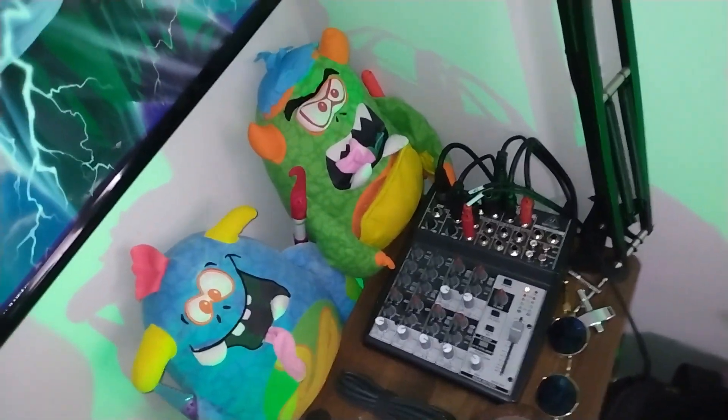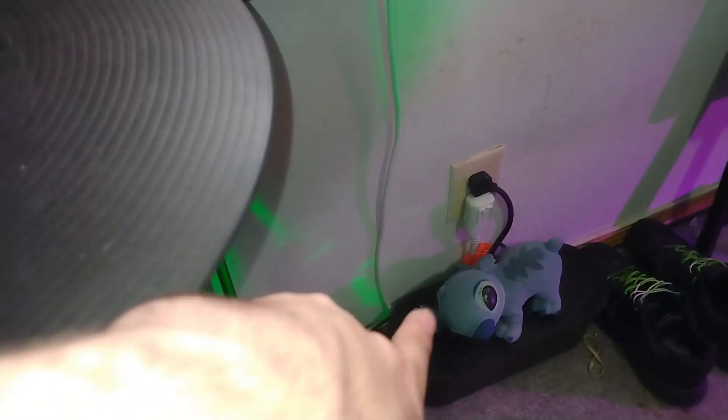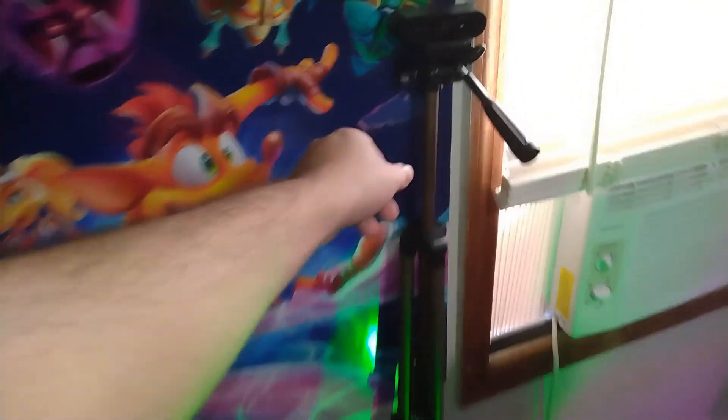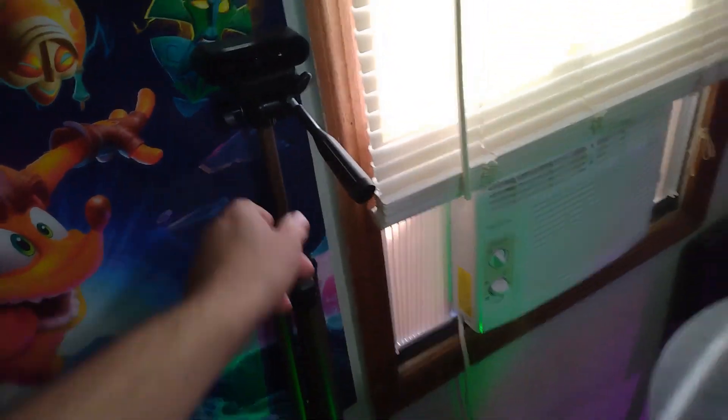These two little toys are just toys I've had since childhood, and same goes with that Stitch down there by the cable box. Let's go over the walls — there's a Crash Bandicoot 4 poster, and the camera, which I keep here and position in front of the drums while I'm streaming; otherwise it's just here out of the way.